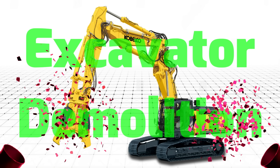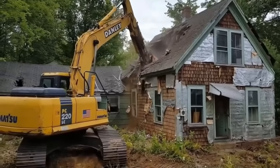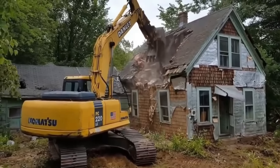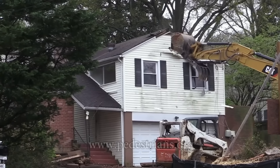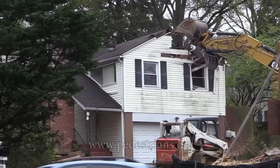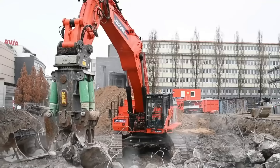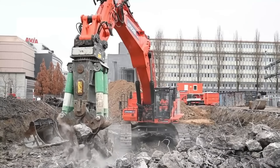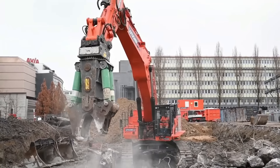Excavator Demolition – Máy xúc phá dỡ Excavator Demolition được thiết kế và sản xuất với nhiệm vụ phá hủy và tháo dỡ những ngôi nhà hay công trình lớn. Máy xúc phá dỡ là một trong những phương tiện quan trọng nhất trong ngành xây dựng. Xe được trang bị hệ thống động cơ khỏe mạnh với lực kéo mạnh, hệ thống bánh xích linh hoạt và hệ thống điều khiển tự động hiện đại, giúp nó dễ dàng khi làm việc.